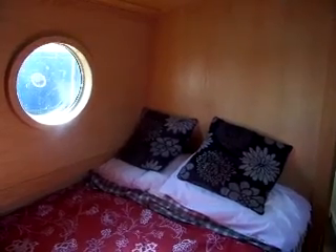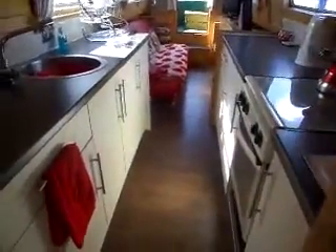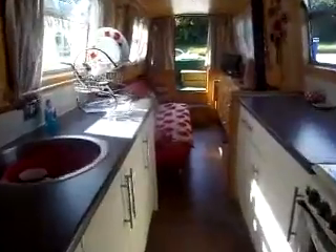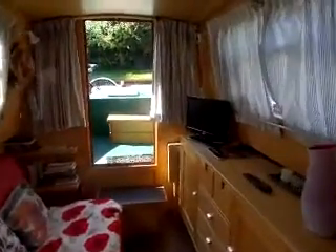Going back through the boat now. From the bedroom in the stern, through the bathroom, back into the kitchen, through again to the living area. All very nicely appointed.